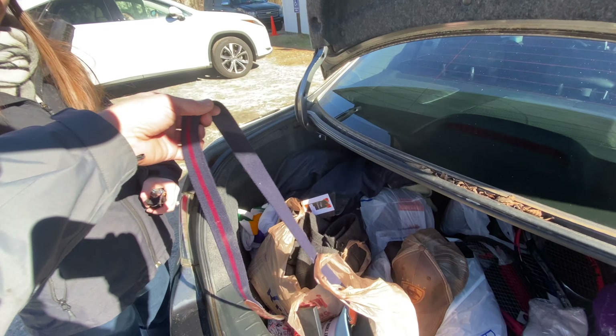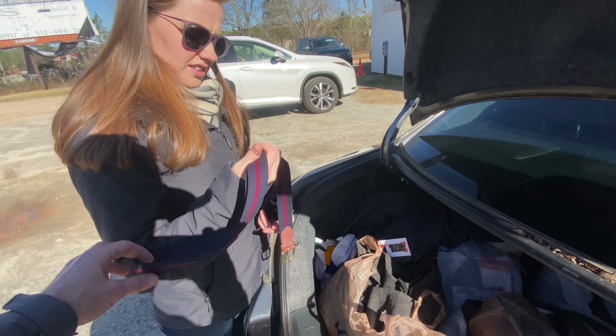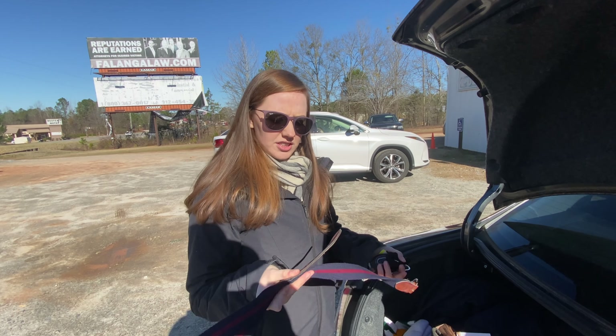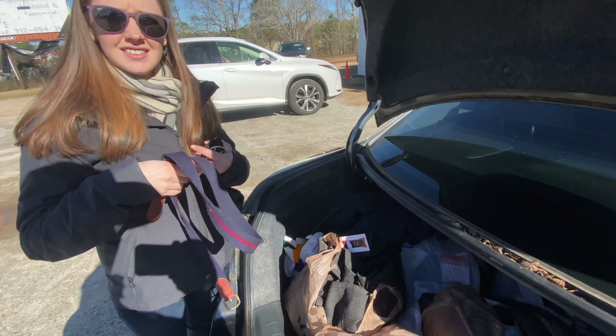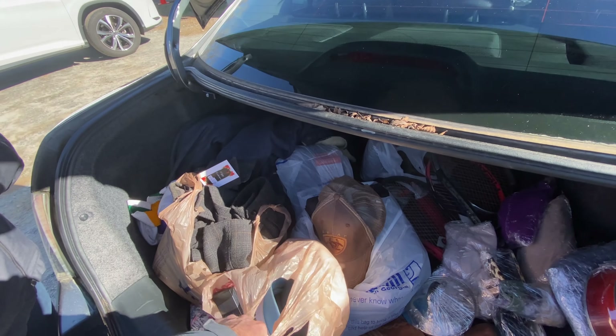Rebecca got a belt — it's an Orvis belt, says made in USA. I can get 25 to 30 for it. I had to put the Orvis sweater I picked up at first back because it had a huge hole in the back.